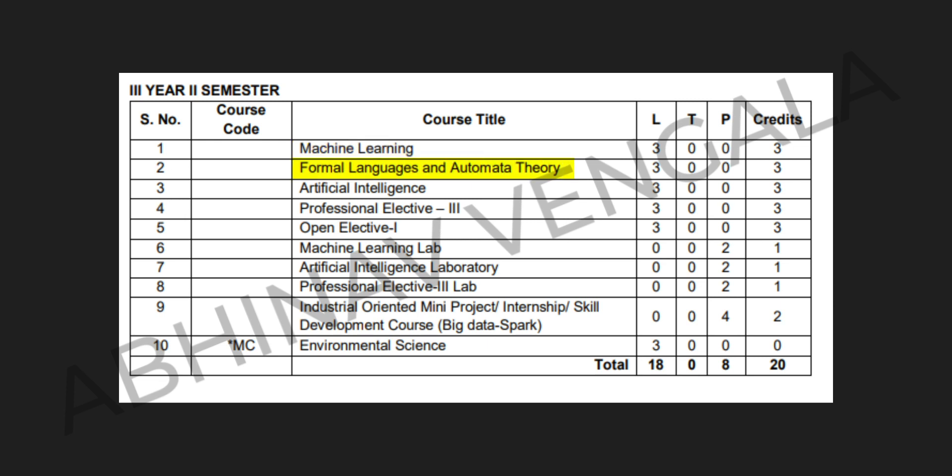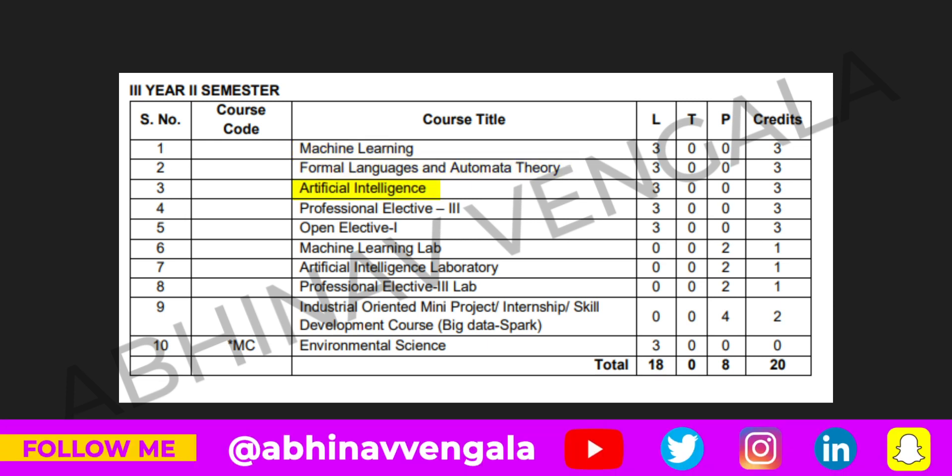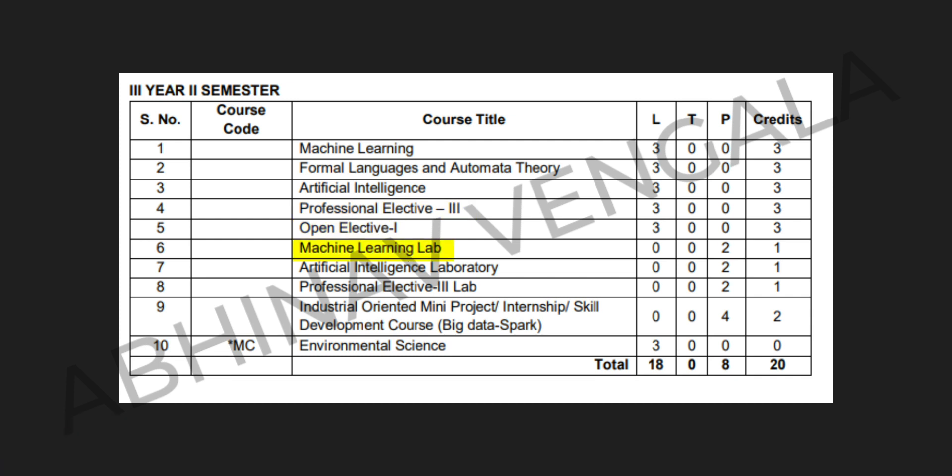In the third year, second semester, we have: Machine Learning, Formal Languages and Automata Theory, Artificial Intelligence, Professional Elective Three, Open Elective One, Machine Learning Lab, Artificial Intelligence Lab, Professional Elective Three Lab, Industrial Oriented Mini Project or Internship or Skill Development Course on Big Data Spark, and Environmental Science.